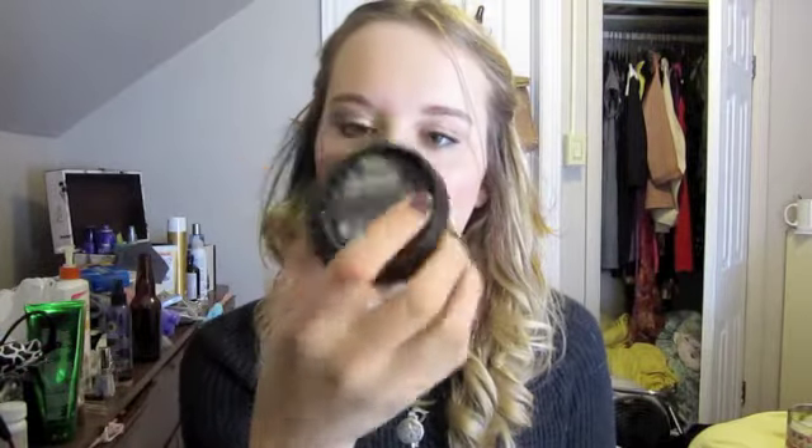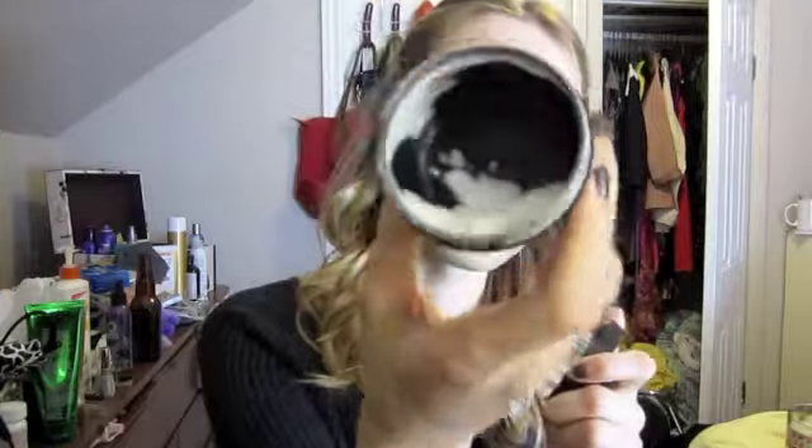My other moisturizer is Celestia and I barely have any left — just a little bit in the corner. I really like this; it smells amazing. It's vanilla almond milk and dove orchid. This is really good for sensitive and dry skin, and it's pretty thick so it would be good for winter. If you have normal to combination oily skin, they have something better for you.